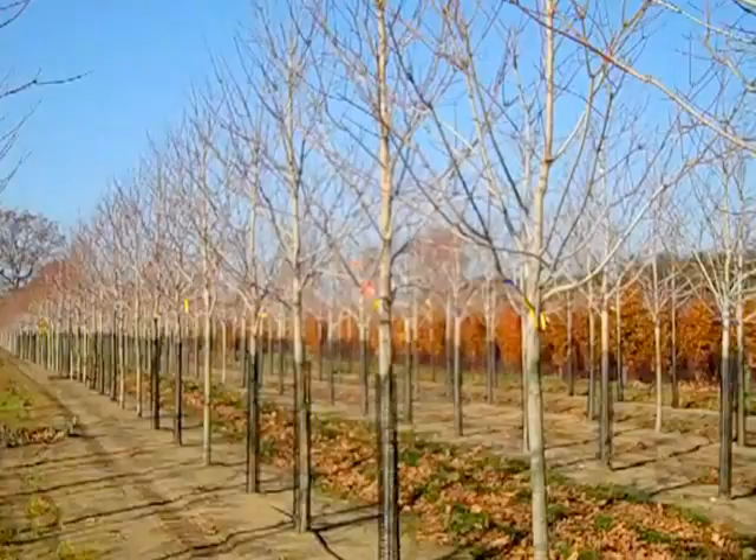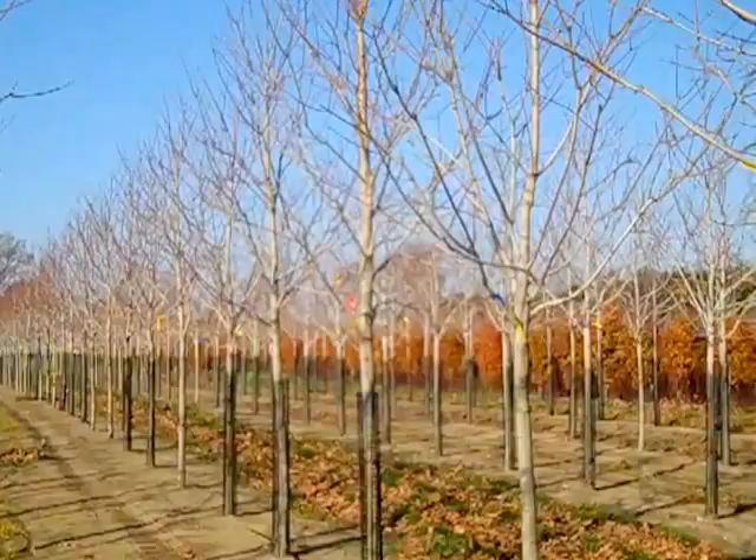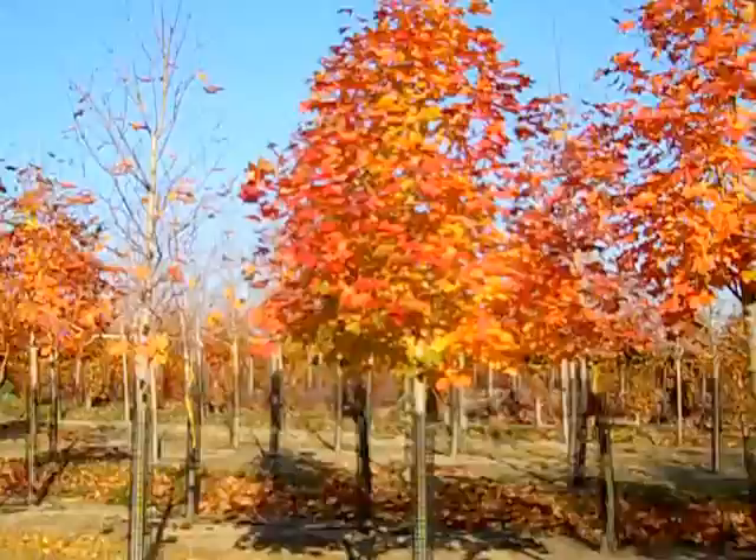Here we have a fantastic Sugar Maple — this is Acer Green Mountain, and these are two-and-a-half to three-inch. The two in the center are two-and-a-half and threes, just to give you an idea of size. Green Mountain and Sugars in general are the trees that light up the skies in the fall. This is a great one — Acer Green Mountain.